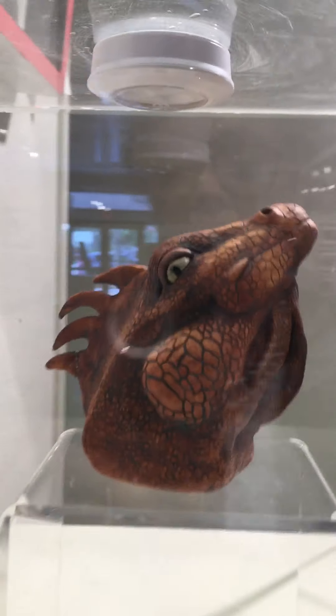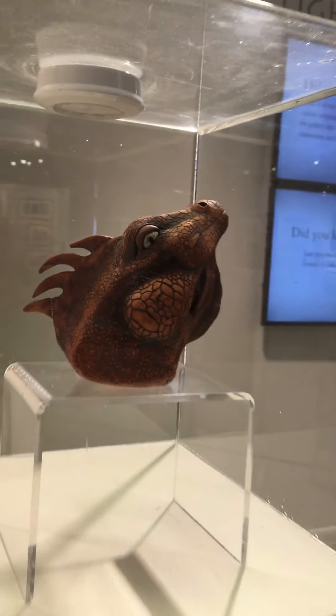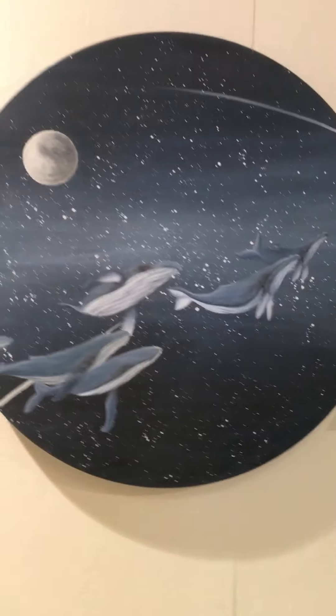Look at this piece. Can you believe that's made by a 12th grader? She has an excellent art instructor, Brian Kobachuk at Jupiter High School. Look at this.